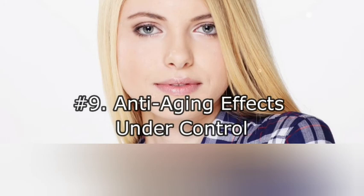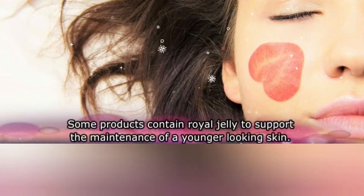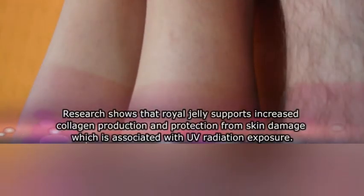Nine: anti-aging effects. Some products contain royal jelly to support the maintenance of younger-looking skin. Research shows that royal jelly supports increased collagen production and protection from skin damage associated with ultraviolet radiation exposure.